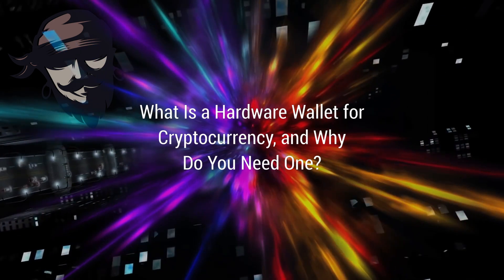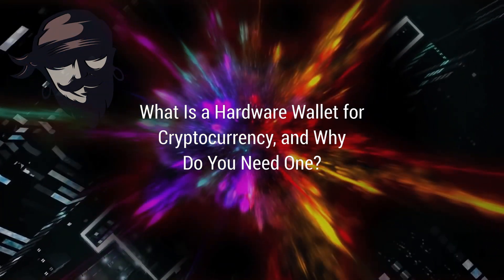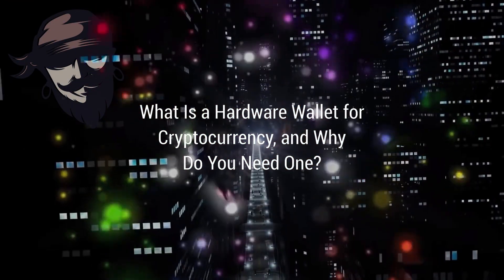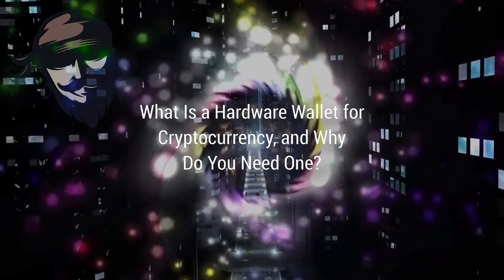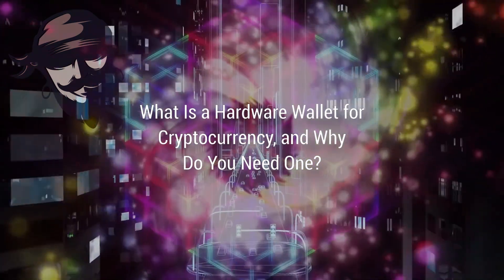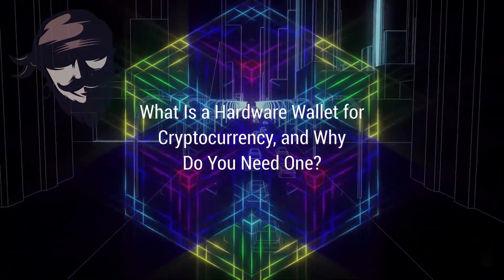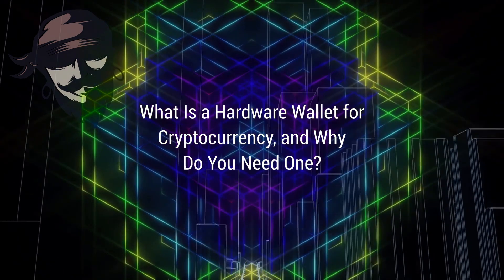What is a hardware wallet for cryptocurrency and why do you need one? Whether you're new to cryptocurrency or have been around the block a few times, you've probably heard of hardware wallets. But what exactly are they, and why do you require a wallet to store your invisible currency? The best way to answer that is to look back at a historic year in cryptocurrency.